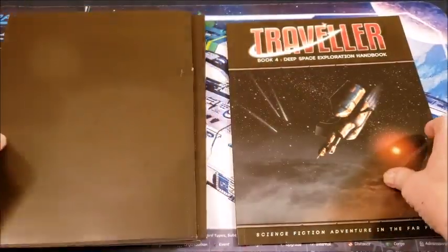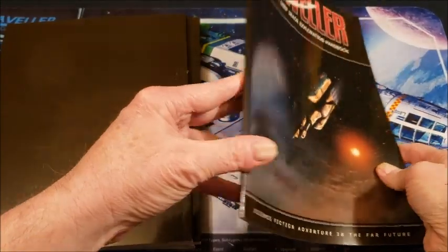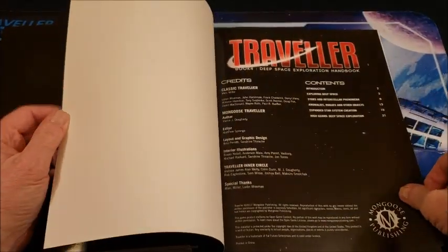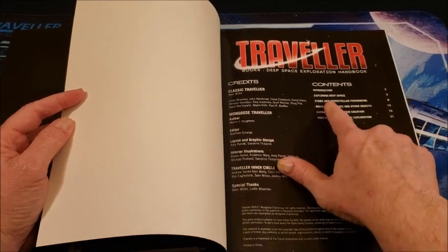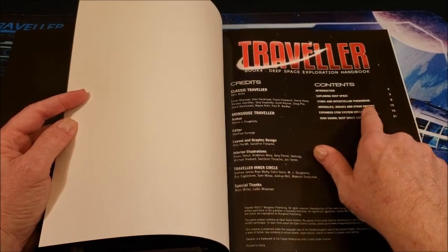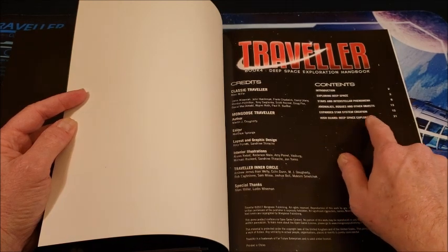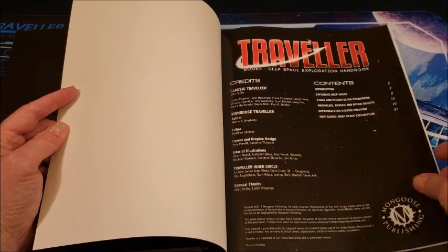The last book is Book Four: The Deep Space Exploration Handbook. This is the thinnest of them all — only about 24 pages — but it gives you lots of information about exploring deep space: stars and interstellar phenomena, anomalies, rogues and other objects, expanded star system creation, and High Guard deep space exploration. Again by Martin Doherty.